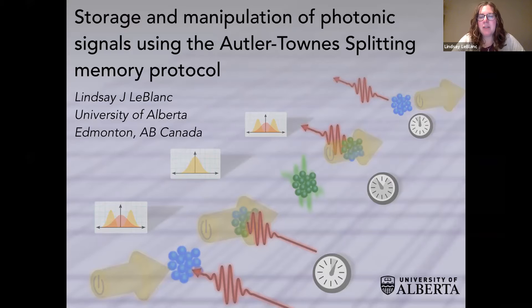Let me talk about the kind of quantum memory that we do in my lab. I'm sure this is not the first quantum memory talk — I know it's not from this conference. I just wanted to start with a little cartoon that I use to explain quantum memory to more general audiences.